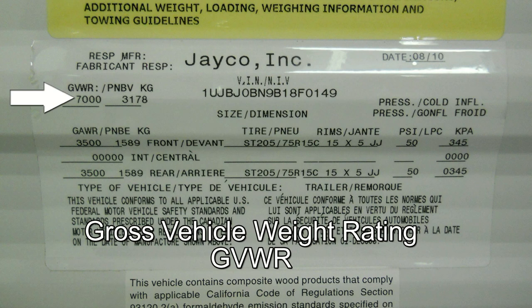The gross vehicle weight rating, or GVWR, can also be found on this sticker. This is the maximum amount that your trailer can weigh before it overloads the axles. This is not a towing weight.